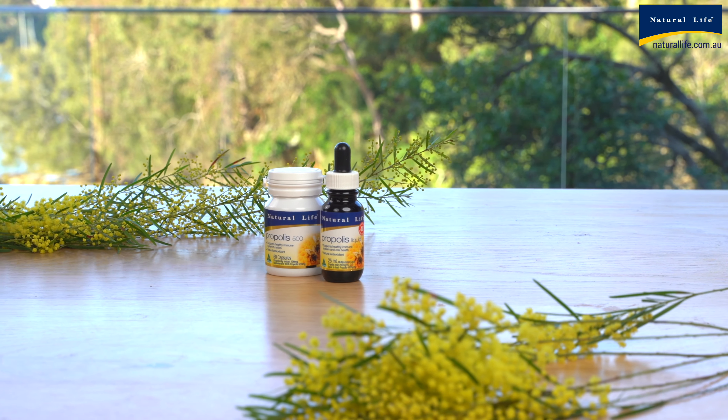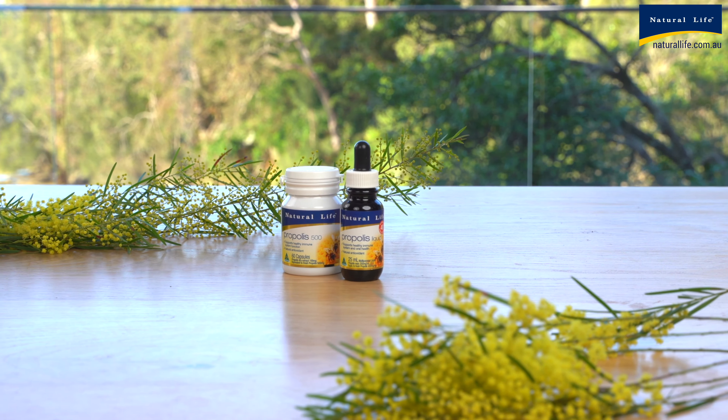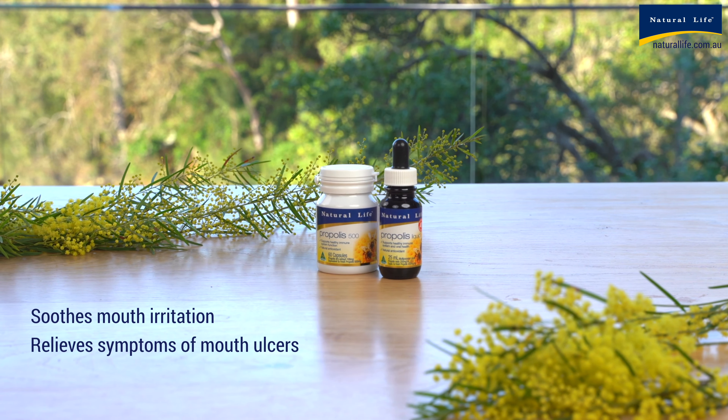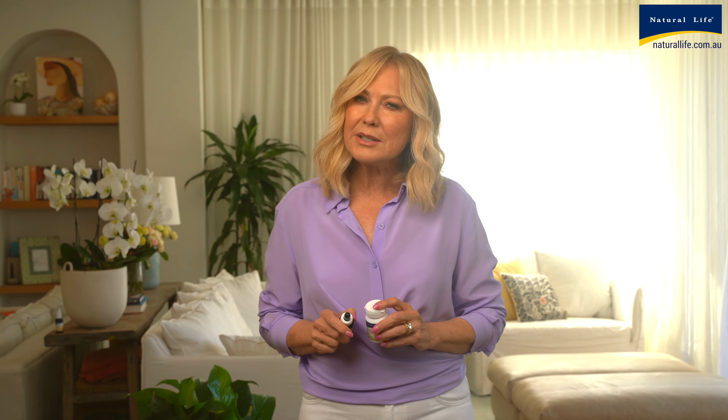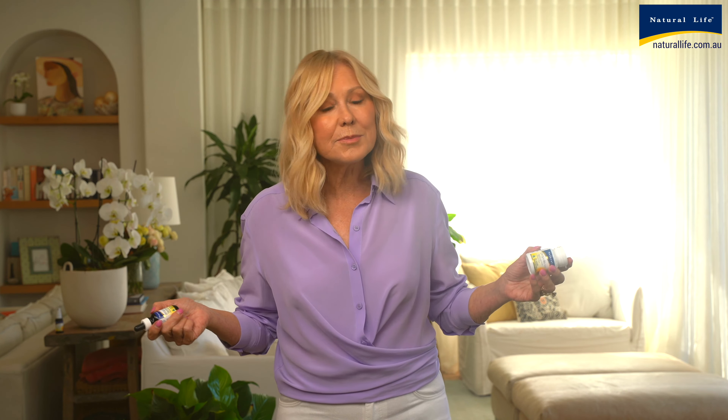Natural Life propolis capsules are small and very easy to swallow. However, Natural Life also has an easy-to-use double strength liquid form — you just add this to water. The liquid is traditionally used in naturopathic medicine to soothe mouth irritation, relieve symptoms of mild mouth ulcers, or topically to help soothe minor cuts and abrasions.